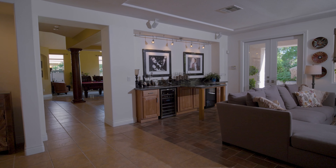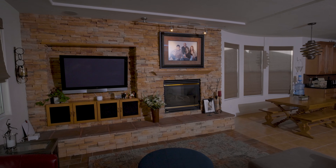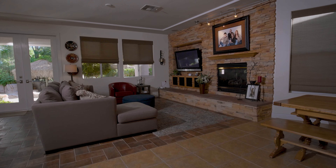Gather in the family room to enjoy the built-in bar, stacked stone entertainment center, and gas fireplace.